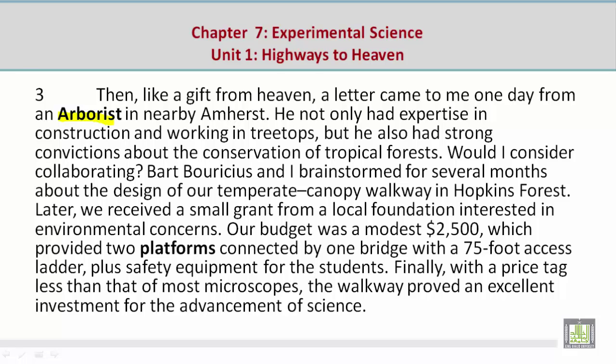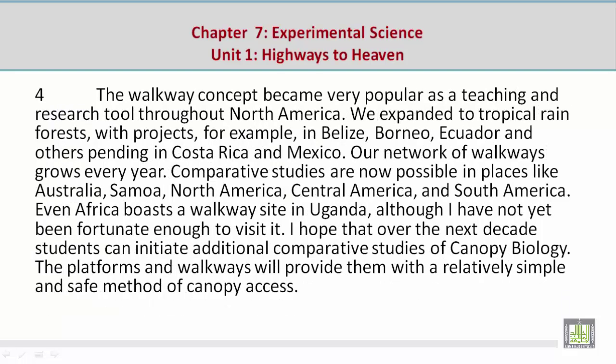Later, we received a small grant from a local foundation interested in environmental concerns. Our budget was a modest $2,500, which provided two platforms connected by one bridge with a 75-foot access ladder, plus safety equipment for the students. Finally, with a price tag less than that of most microscopes, the walkway proved an excellent investment for the advancement of science.